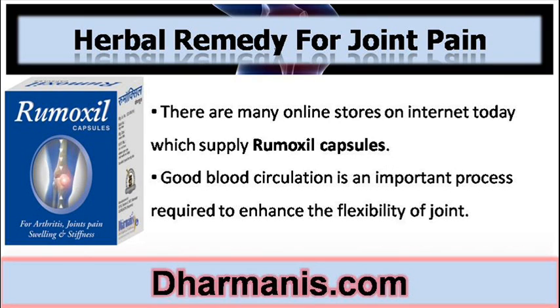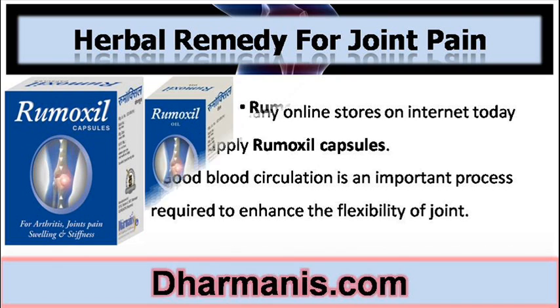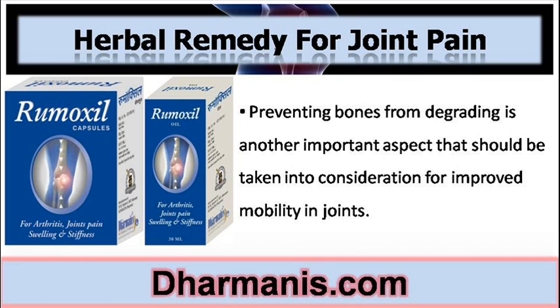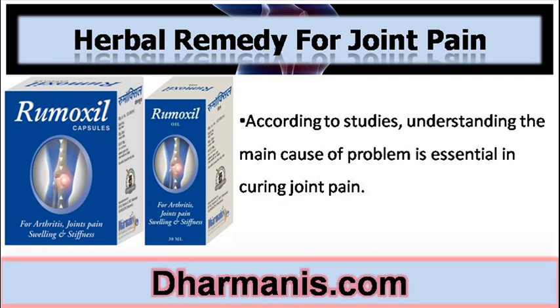Good blood circulation is an important process required to enhance the flexibility of joints. Remoxyl Capsules Review discloses that using Remoxyl Capsule along with Remoxyl oil improves blood circulation in the body. Preventing bones from degrading is another important aspect that should be taken into consideration for improved mobility in joints. According to studies, understanding the main cause of the problem is essential in curing joint pain.